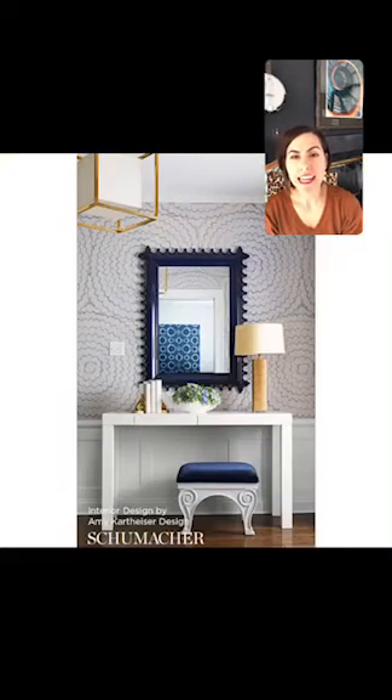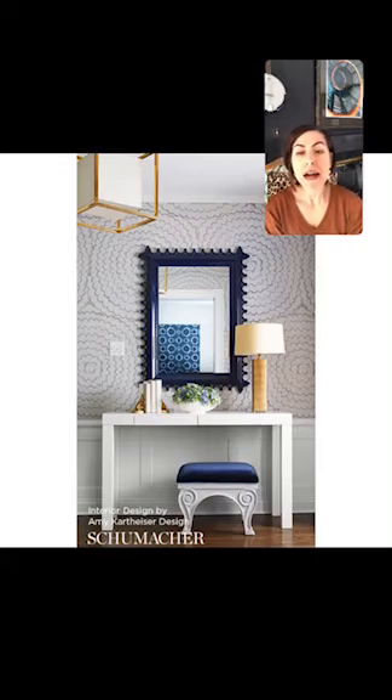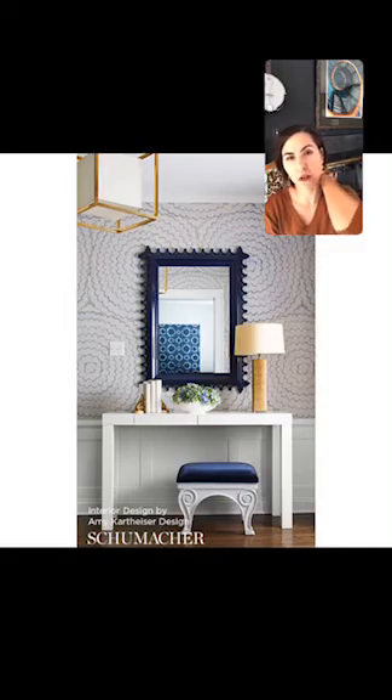The final image is this entryway by Amy — I believe the pattern is Feather Bloom by Schumacher. It's a pattern we saw in a bedroom already, and here it makes just a subtle statement when you walk in. I love how it picks up on the shape of the mirror molding. Without this wallpaper, the space would not have been nearly as successful. So those are my four places to use wallpaper: angled ceilings, bedrooms, powder rooms, and entryways. I'm excited that more and more people are moving away from the monochromatic look and adding depth back into their interior design.